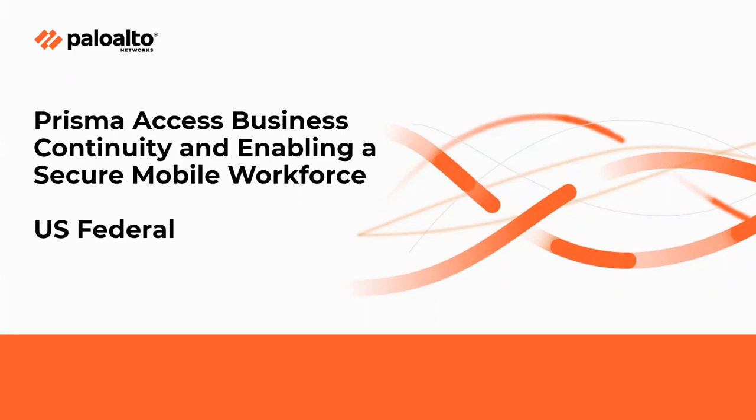Hello and welcome to today's webinar on Prisma Access Business Continuity and Enabling a Secure Mobile Workforce. My name is Merrick Bankenstein, I am on the federal marketing team here at Palo Alto Networks. Along with me today I have David Knisley, Director of Federal Program Capture, and Brian Wenger, who is a federal systems engineer. Throughout the presentation, please put any questions in the Q&A pod and we'll address them during the presentation or live at the end.